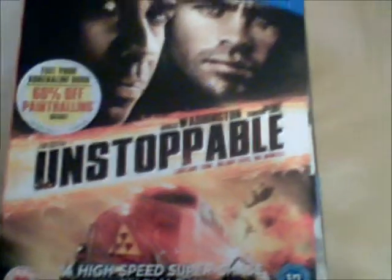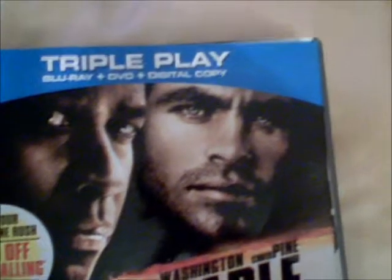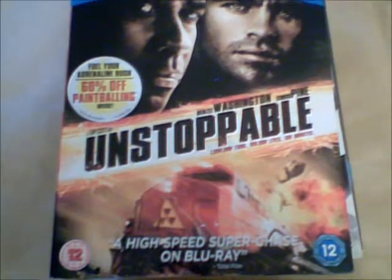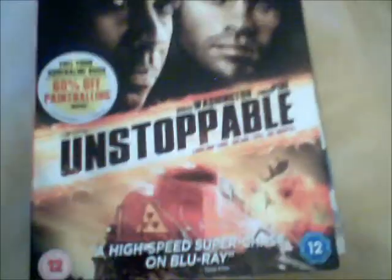Next we have Unstoppable, and this is Triple Play — Blu-ray plus DVD plus digital copy and Ultraviolet. Great thriller.